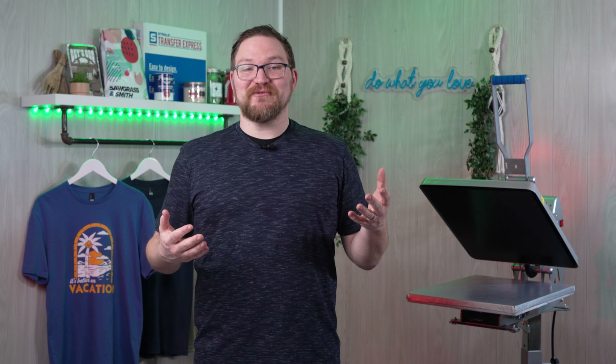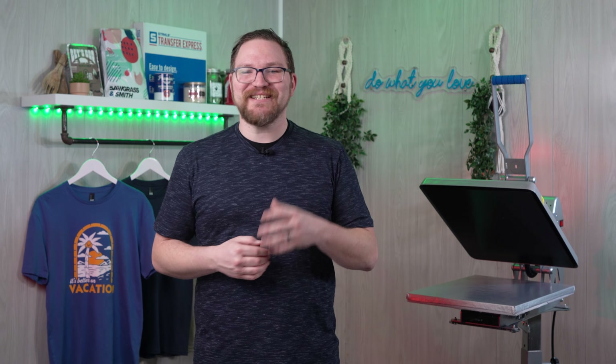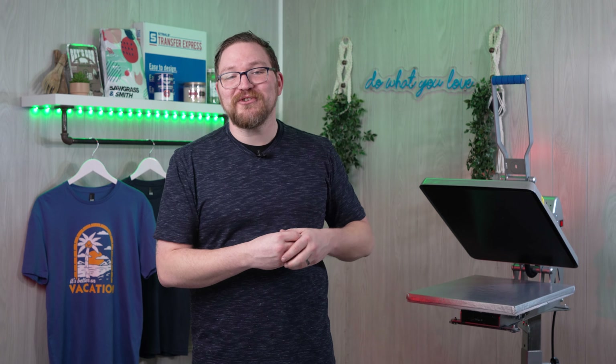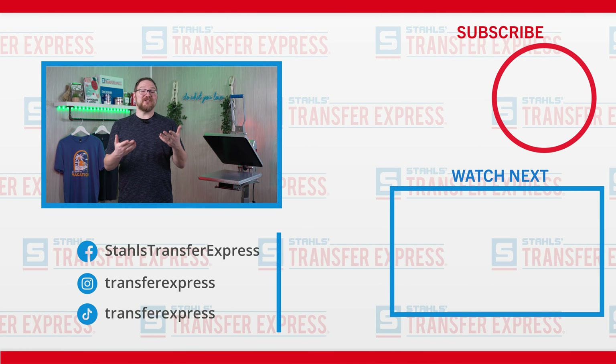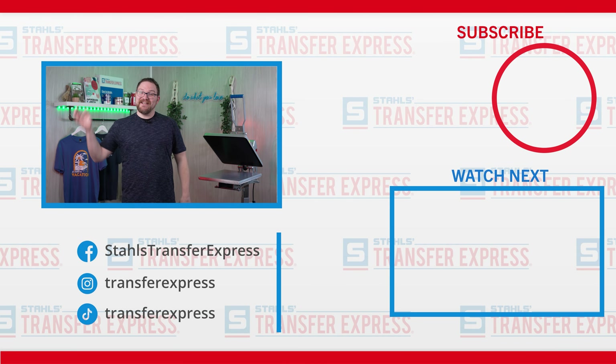So which District tee is your favorite or most requested? Have a brand you prefer or ideas for apparel we should try next? Let us know down in the comments below — we're always happy to keep the conversation going to help out apparel decorators of all sizes. Be sure you're subscribed to the Transfer Express YouTube page to stay up to date on all the t-shirt business tips, tricks, and inspiration we're dropping every single week. Until next time, I'm Dave — happy pressing!